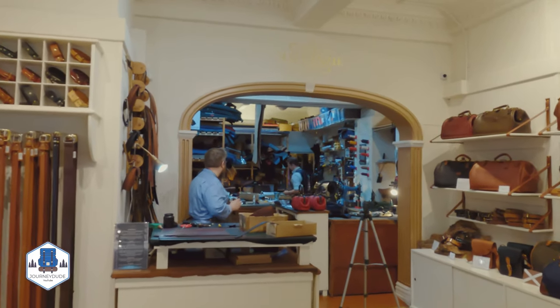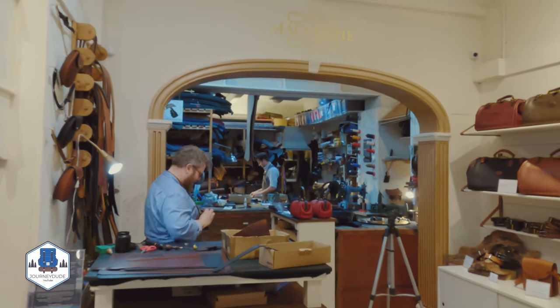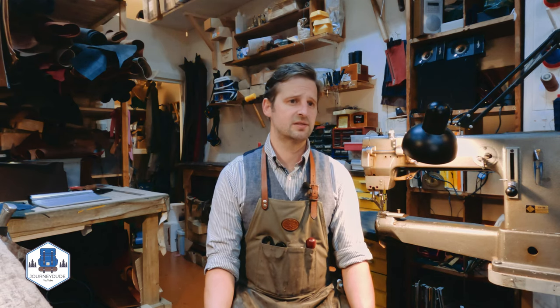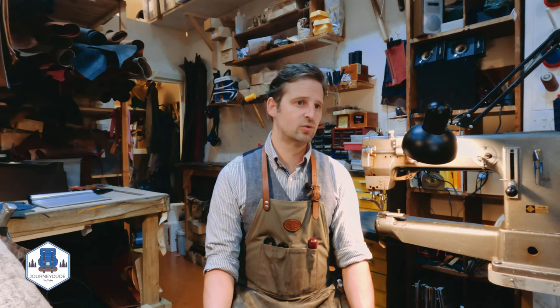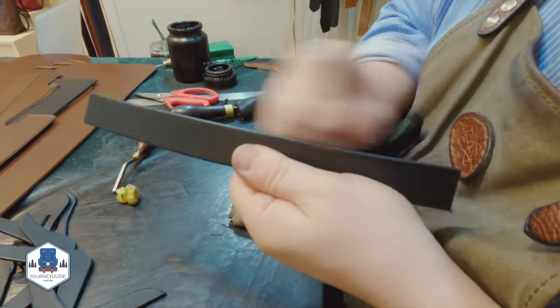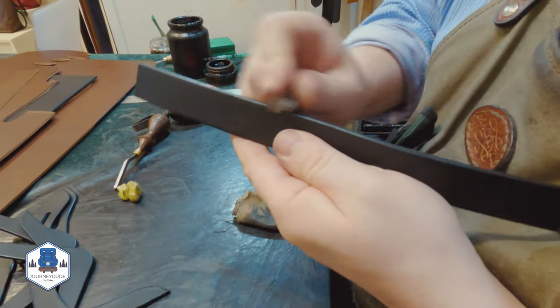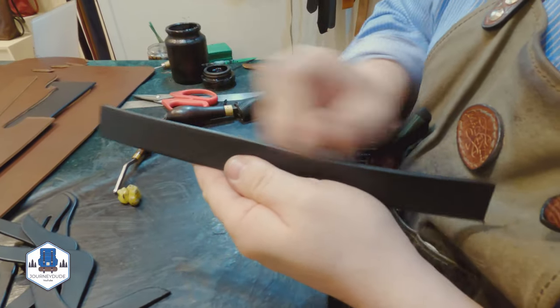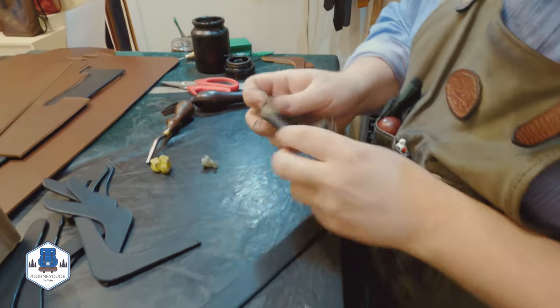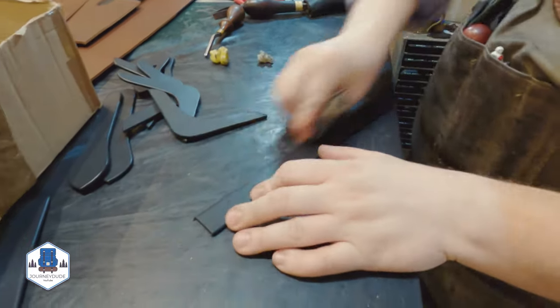We manage everything that we produce here. We're involved in the entire process — we inspect our hides, everything is hand cut, everything is hand produced. There's a small team of three of us, we're all working together. We're making family heirlooms here, we're making heritage pieces. Our products are made to last. We're not a mass producing factory; we make individual orders.